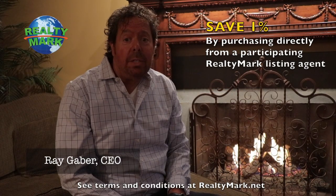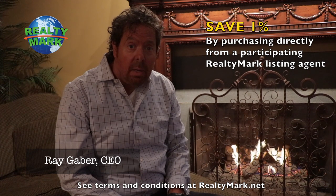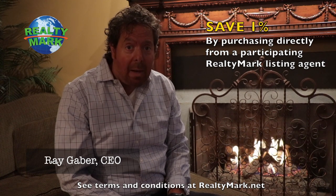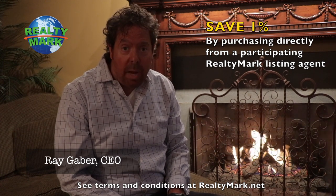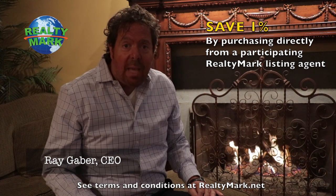If you purchase any of our listed properties directly from a participating RealtyMark agent, we will save you and credit you back 1% of the entire purchase price. For example, if you purchase a $500,000 property, you will save $5,000.